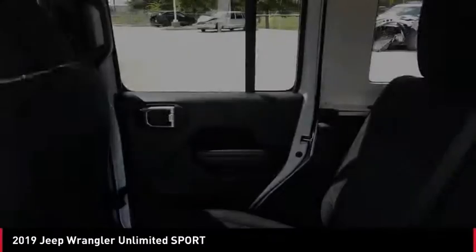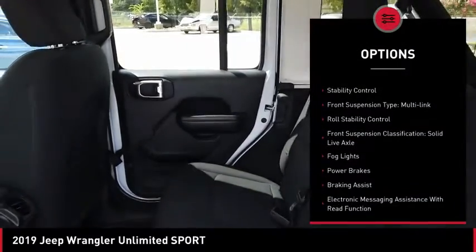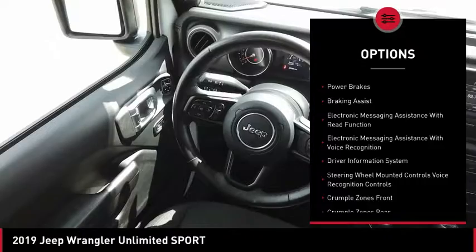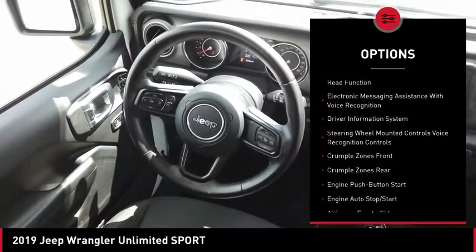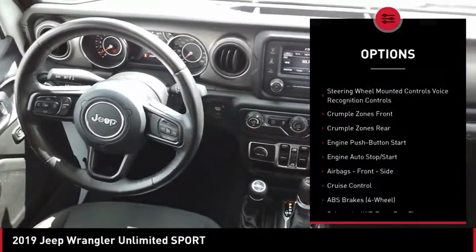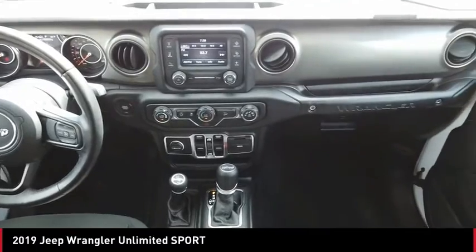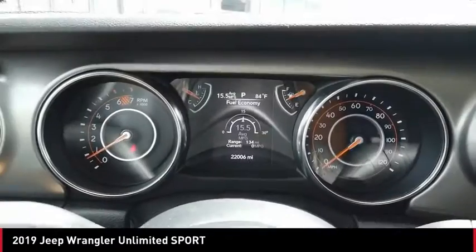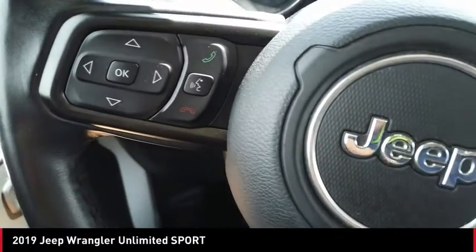Here are some of this vehicle's great options: traction control, stability control, front suspension type multi-link, roll stability control, front suspension classification solid live axle, fog lights, power brakes, braking assist, electronic messaging assistance with read function, and electronic messaging assistance with voice recognition.